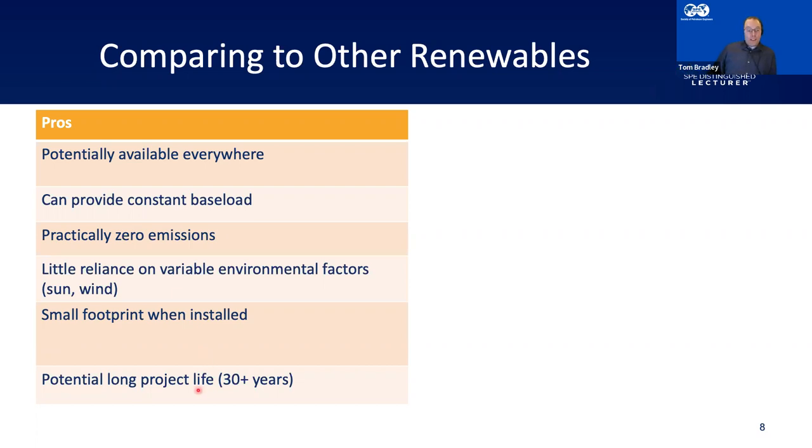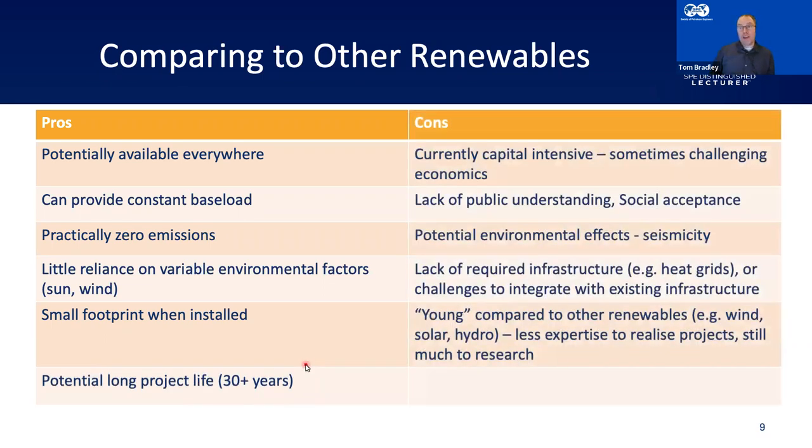In terms of project life, these projects can last 30-plus years — a long-term reliable source of energy. But of course there are cons. One challenge is that drilling wells is expensive. Realising a geothermal project where you've got to drill one, two, three, maybe four or five wells is going to cost a fair bit of money. The return period is much longer since hot water isn't as high-value as oil and gas.